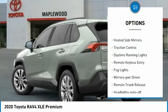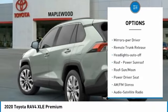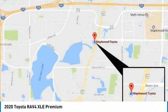All-wheel drive, chrome wheels, heated side mirrors, traction control, daytime running lights, remote keyless entry, fog lights, mirror memory, remote trunk release, headlights auto-off.